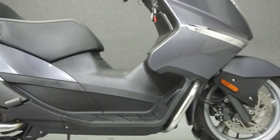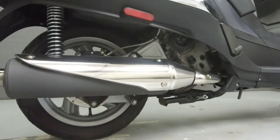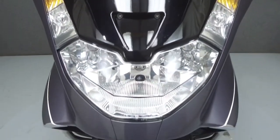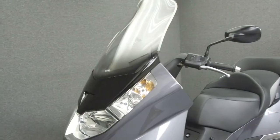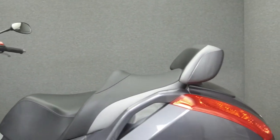Powered by a 459cc engine with a 6-speed transmission, the Atlantic puts out 39 horsepower at 7,250 rpm and 29 pounds of torque at 5,500 rpm. It has a seat height of 30.3 inches and a dry weight of 426 pounds.